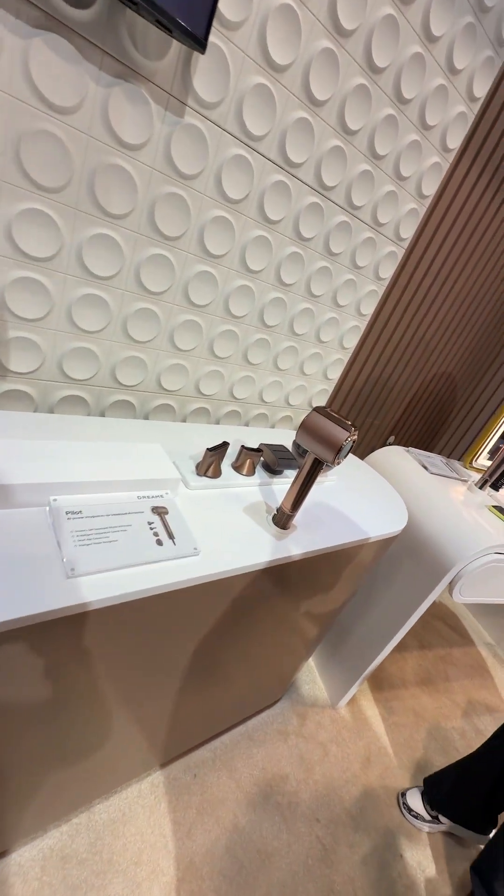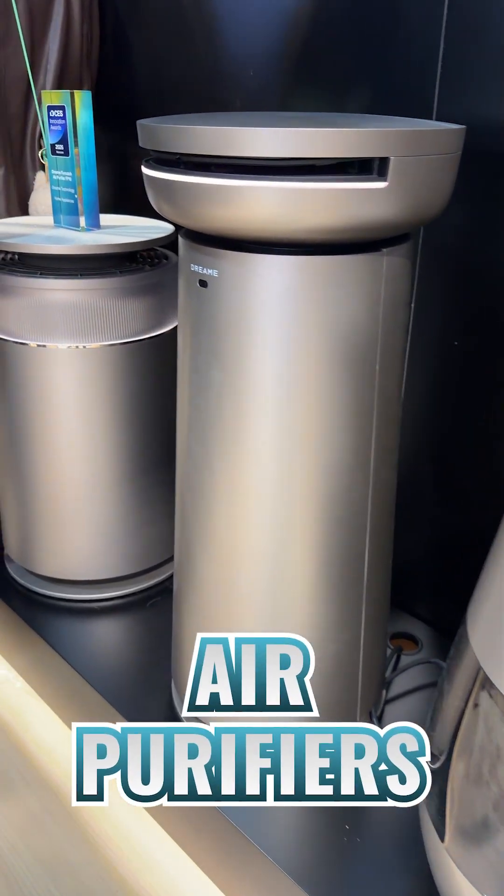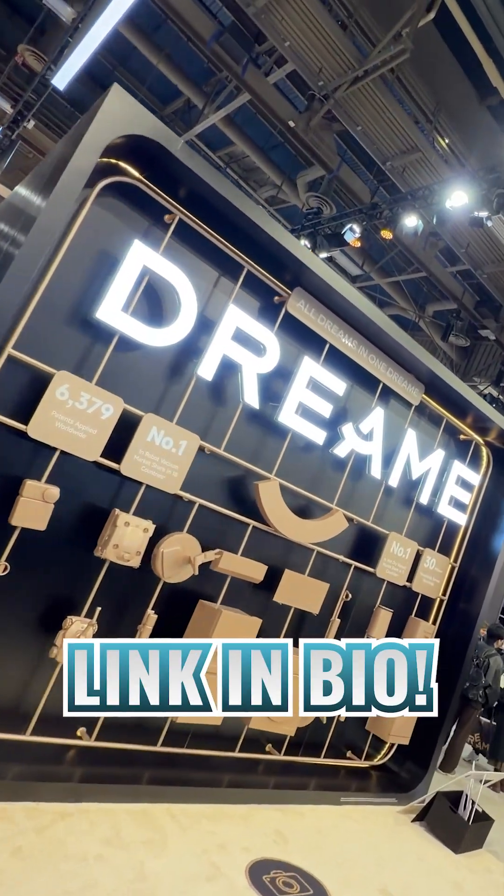Finally, Dreamy showcased some of their personal care products and a complete lineup of super sleek looking air purifiers, so check out the links in my bio for more information.